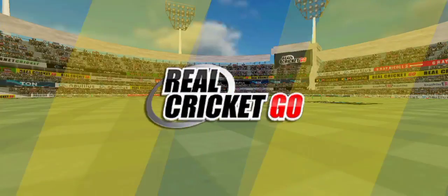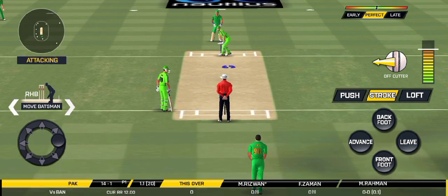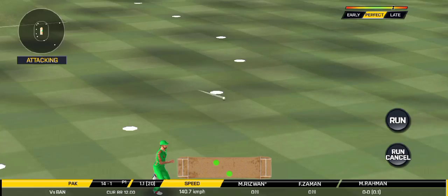Missed that completely. Looks like there will be a lot of slow balls coming. Bang into the gap!